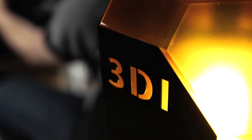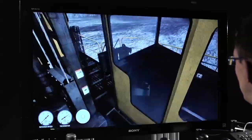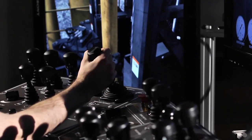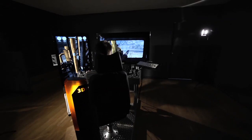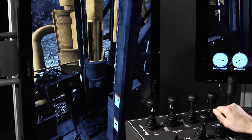3DI's unique rendering technology delivers best-in-class realism, but industrial training at this level requires more than photographic imagery. The rigorous physics engine that underpins every 3DI simulator ensures that the experience doesn't just look right — it is right.